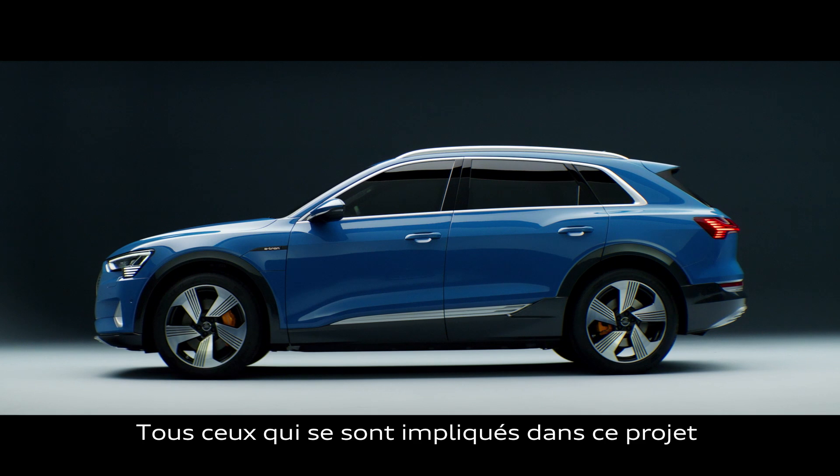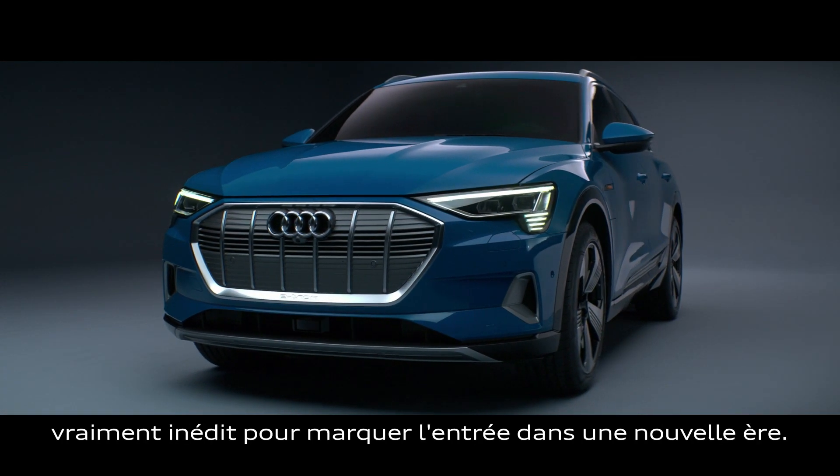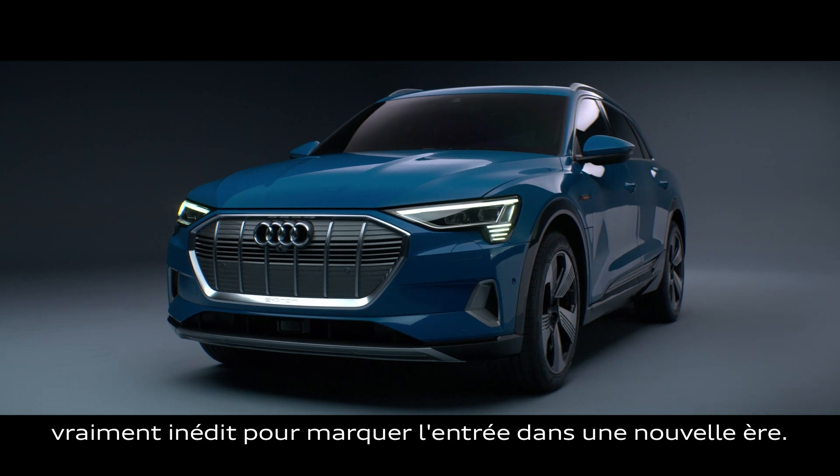The Audi e-tron is our first fully electrical vehicle. Everybody who was involved in this project had this kind of feeling to do something special, something new, like entering a new world.